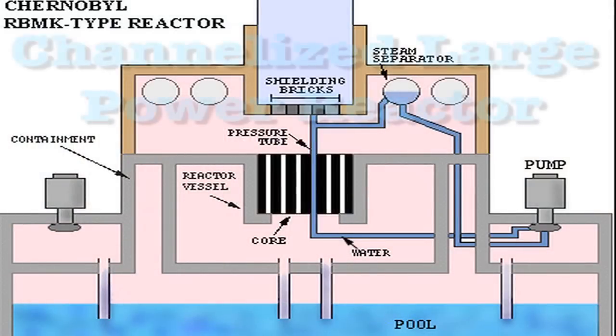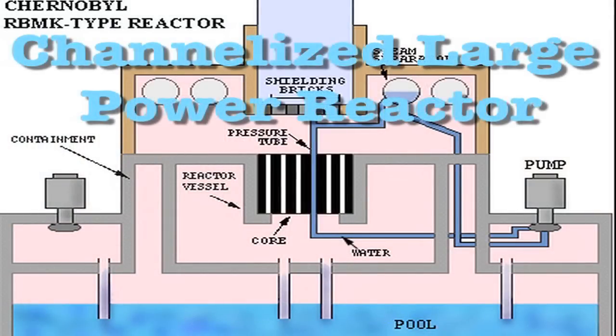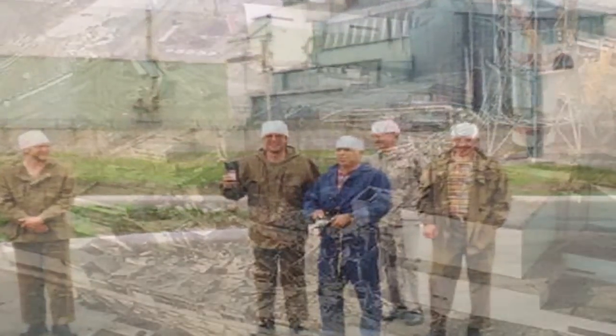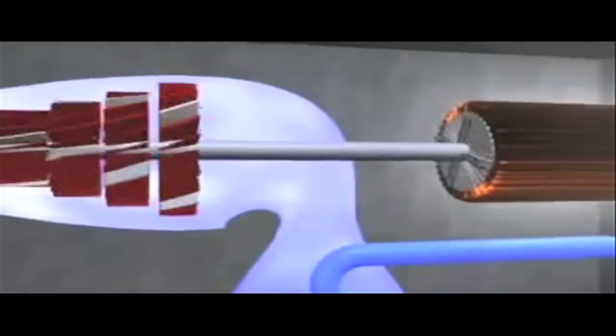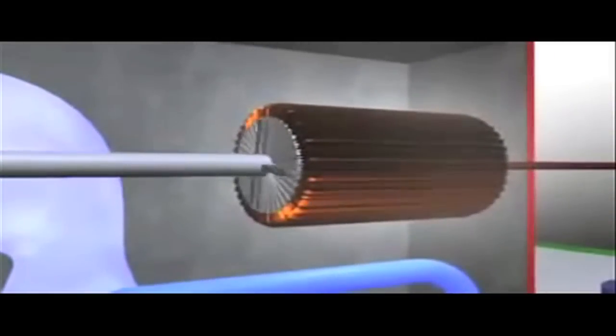The former Soviet Union built 17 nuclear plants based on the RBMK design. RBMK is an acronym meaning Channelized Large Power Reactor. This design was used at the Chernobyl nuclear power plant, the site of the world's worst commercial nuclear accident to date. The RBMK is significant because it is different from all other reactor designs — unlike other models, it is derived from a design primarily for plutonium production.